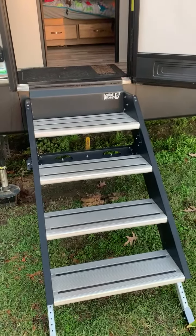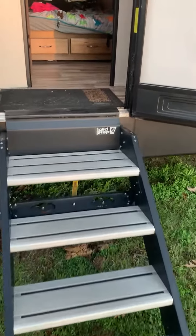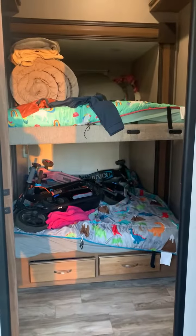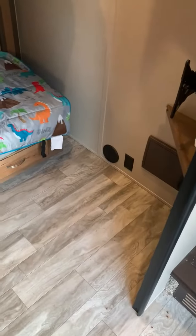I've had quite a few questions about the bunk room in our 360 IBL Coachman Chaparral, so I wanted to do just a real short quick video. Walking in through the front door, you walk right into the bunk room. There's a door that does close, and about three to four feet of floor space right inside the door.